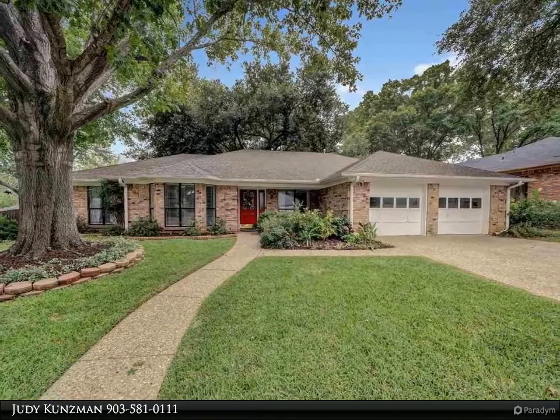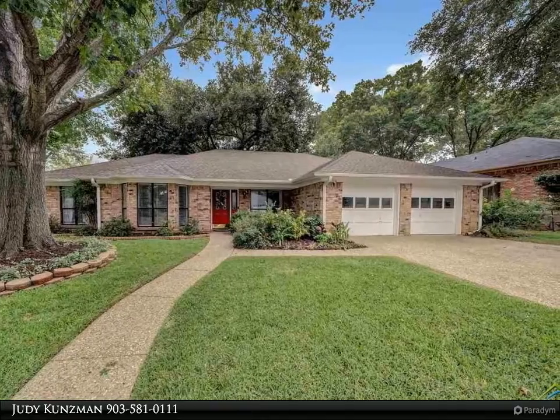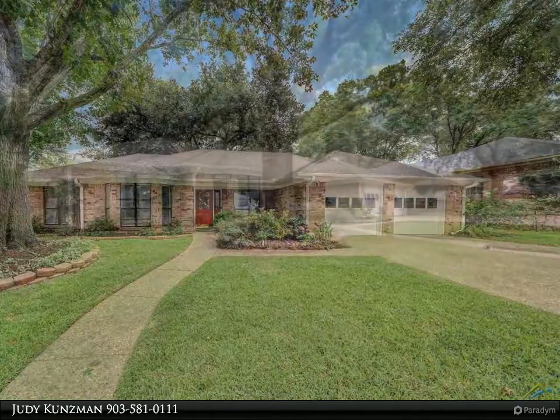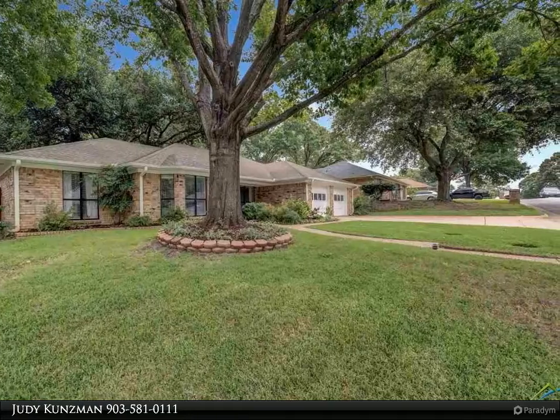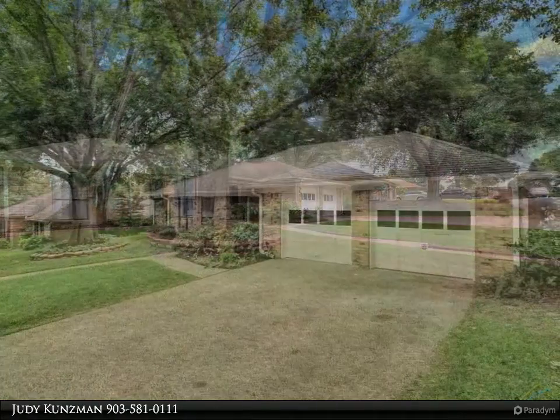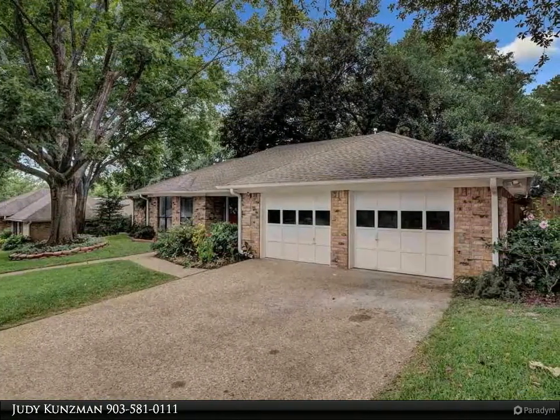Wonderful four bedroom, two bath, two car garage in a super convenient location — updates galore. The living room with vaulted ceiling, wood burning fireplace, and built-ins has an open feel into the kitchen and generous dining area with bay window.